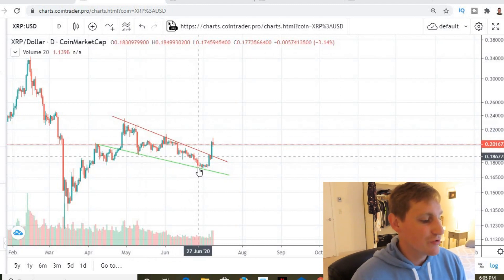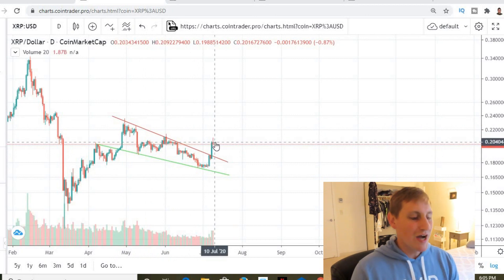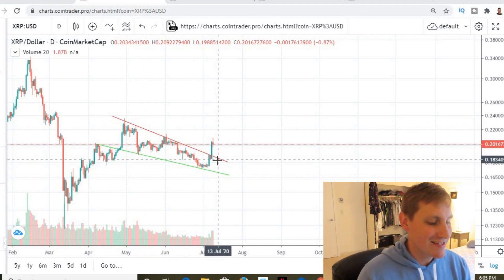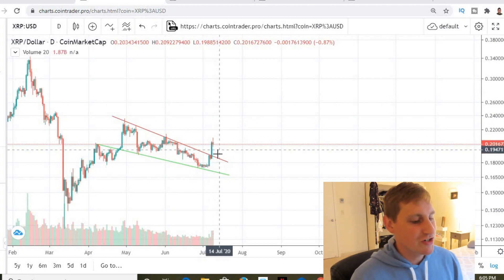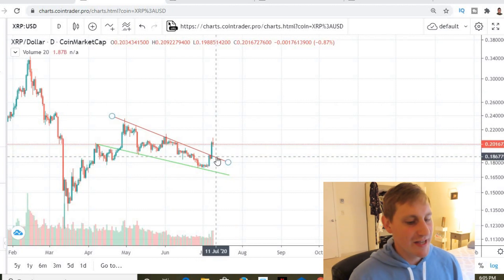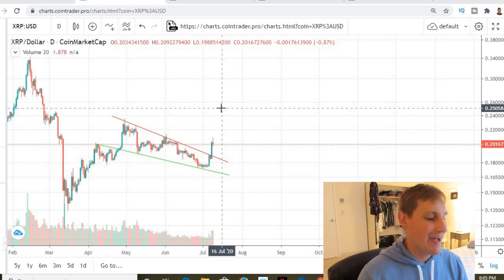We broke this red resistance which was holding us down ever since about the end of April. We broke out of this, and I wouldn't be surprised if we actually came back down and tested the top of this descending wedge. We've got to see what Bitcoin does — if Bitcoin starts breaking back up towards $10,000, we're going to see the altcoins fall away. I wouldn't be surprised if Bitcoin takes a dip and we come back down and test this red resistance line at about the $0.185 mark.